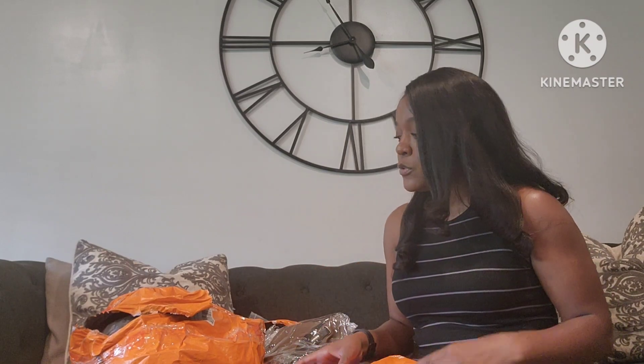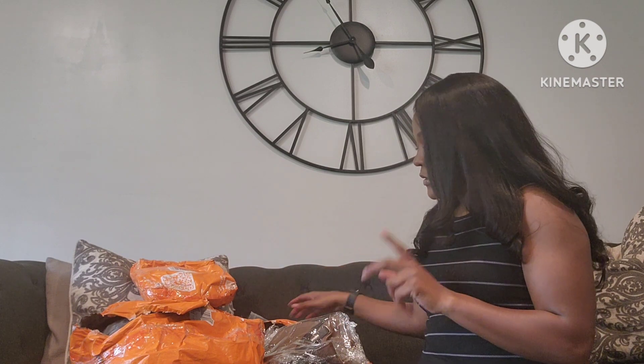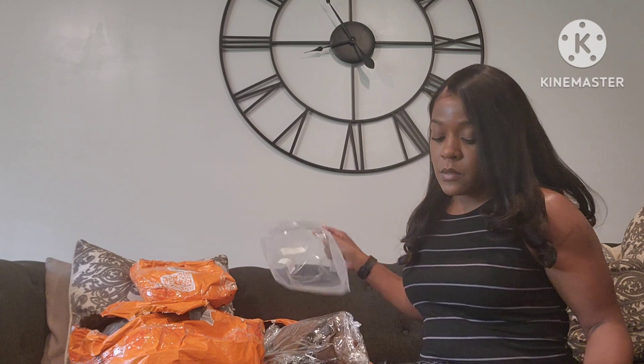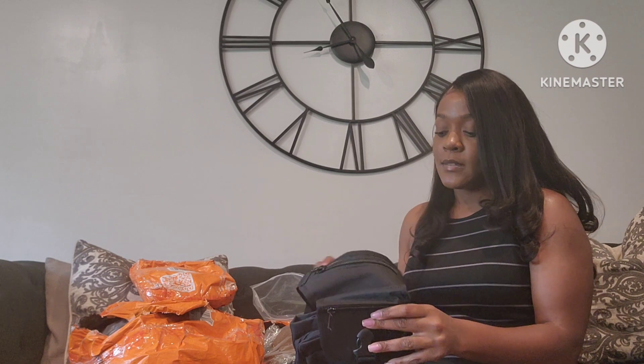Welcome back to my channel. Today we are doing a Temu haul, so let's get right into it. We're going to be opening these packages up with you all. Some of the stuff are things I always open. I also have one more Temu haul coming, but I'll place that in a vlog. But this is going to strictly be a Temu haul. So let's get started.